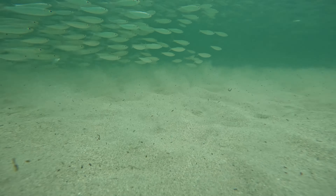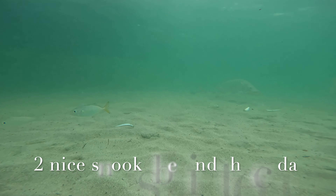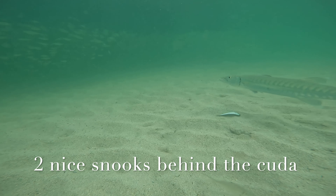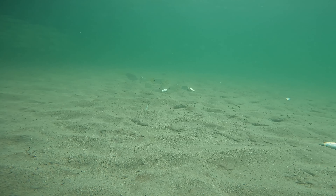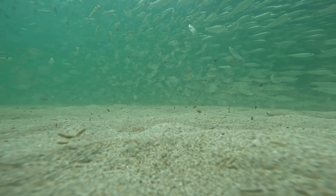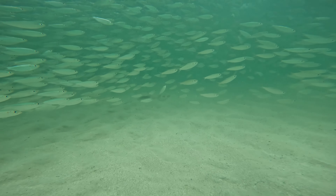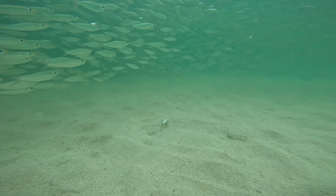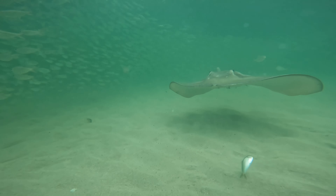Alright, I'm gonna play slow motion for you guys. Check it out — check out this beauty coming straight to the camera. Managed to get a lucky shot out of this one.